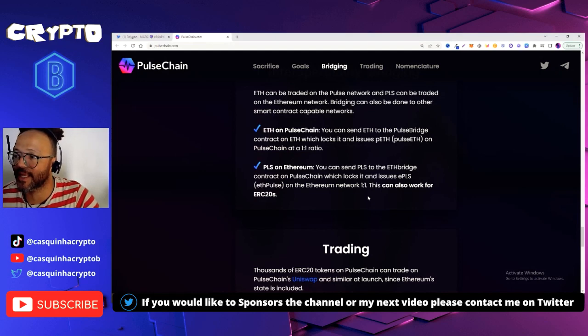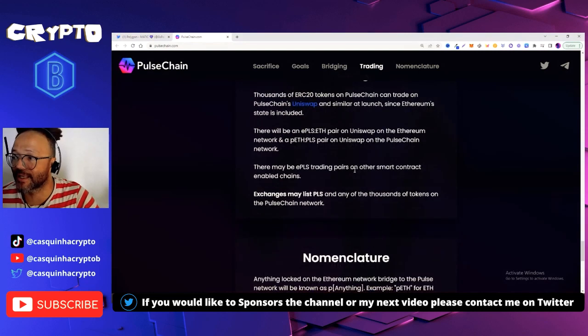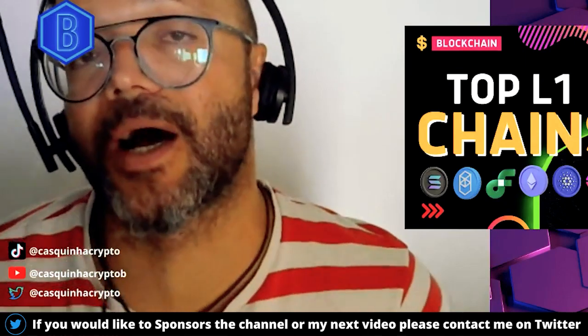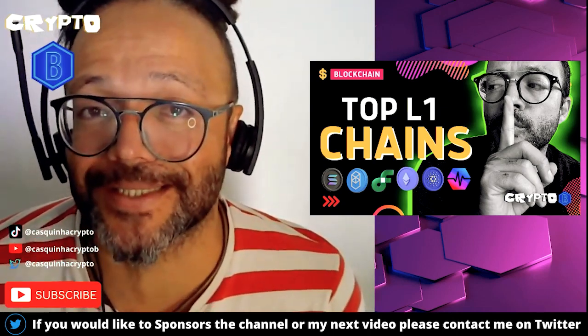Bridging also works for ERC-20s — thousands of ERC-20 tokens on PulseChain can trade on PulseChain's DEX, PulseX, which is a fork of Uniswap. Since Ethereum state is included, there will be ETH/PLS and ETH/PLS pairs on both Uniswap and PulseChain networks. Exchanges may also list PLS and thousands of tokens on the PulseChain network. Basically, PulseChain is a hard fork of Ethereum — just faster, cheaper, and more powerful. Those are my top layer one chains. I hope you enjoyed this video — on the way out, smash the like button and subscribe to the channel!